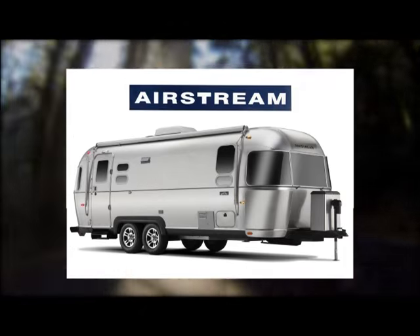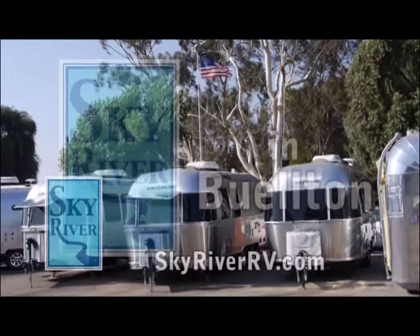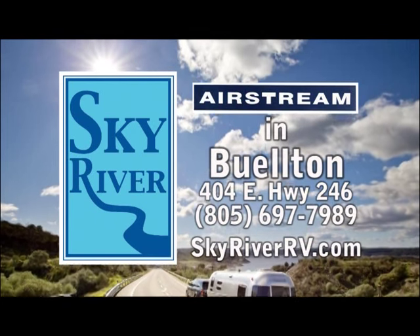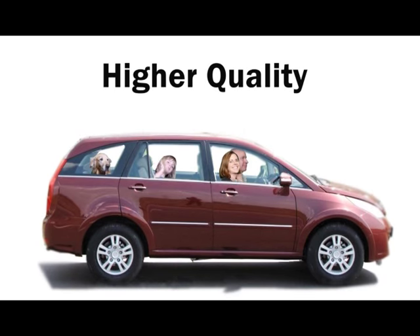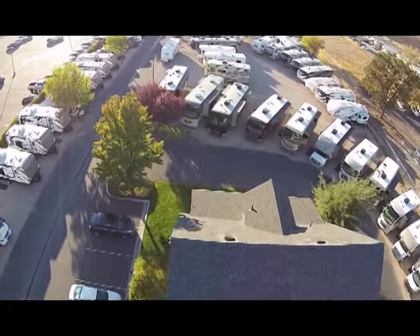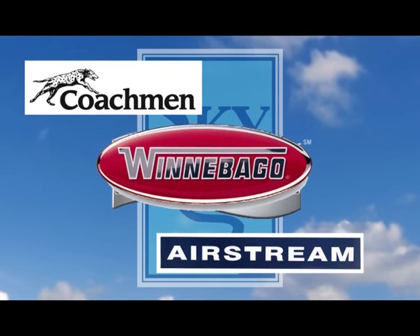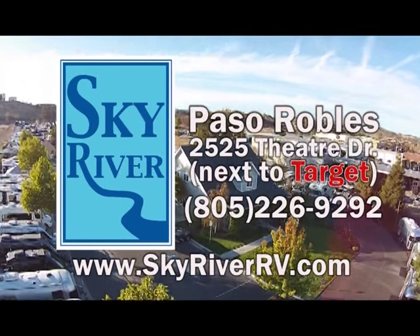Its extraordinary design and handcrafted quality has made Airstream world famous. Many consider it quite possibly the finest travel trailer ever made. And what other travel trailer retains its value like an Airstream? Sky River RV in Buellton is proud to be the Airstream dealership on the Central Coast, offering the best selection of trailers in a variety of floor plans. Come to Sky River RV in Buellton and experience this icon firsthand. No other RV dealer on the Central Coast can offer you brands like Airstream, Coachman, Newmar, or Winnebago — brand new coaches.